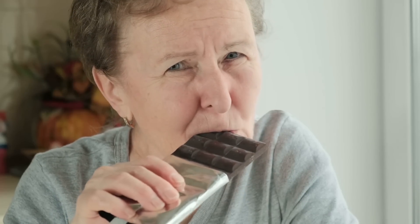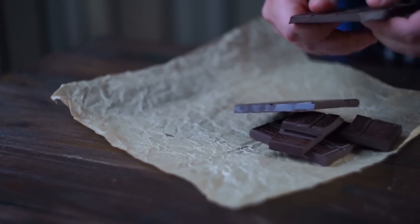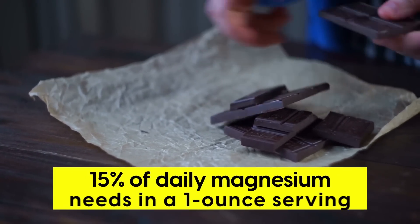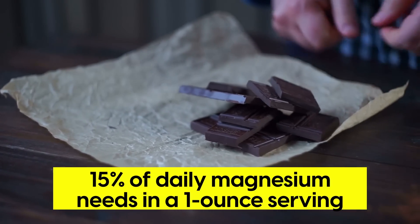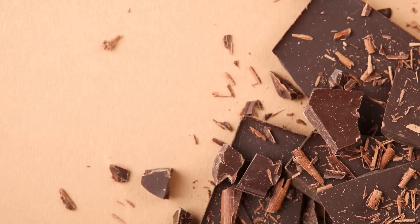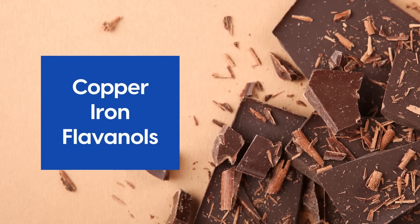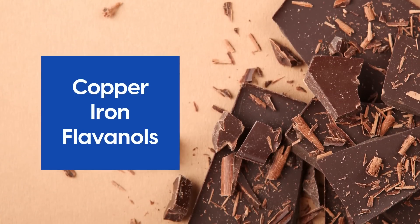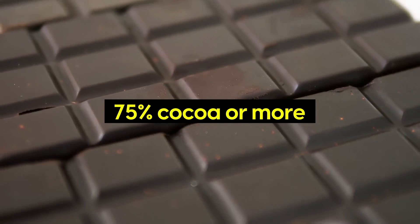And if you're a chocolate lover, we have great news. Dark chocolate is an excellent source of magnesium, with around 15% of your daily needs in a one-ounce serving, which is normally one square of chocolate. Plus, chocolate contains copper, iron, and flavanols, which help to protect cholesterol from oxidization and improve blood flow. Just be sure to go for 75% cocoa or more, and avoid high-sugar chocolates. It's also possible to take supplements if needed, as long as you check with the doctor first.